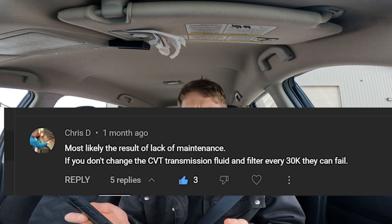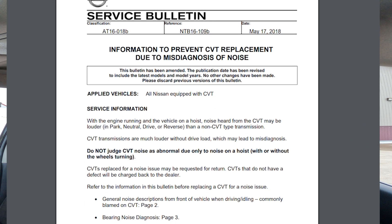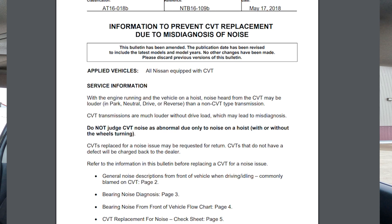So before I begin, I just figured I would address a few comments in my last video. And if you haven't seen that or are interested in what the CVT transmission looks like when you open it up, I'll put a link right here to that video. A lot of people are saying lack of fluid, lack of maintenance can cause these transmissions to fail, which is true. Not in my case — this was actually a technical service bulletin that pertained to the transmission. So I think people are missing the point on that.